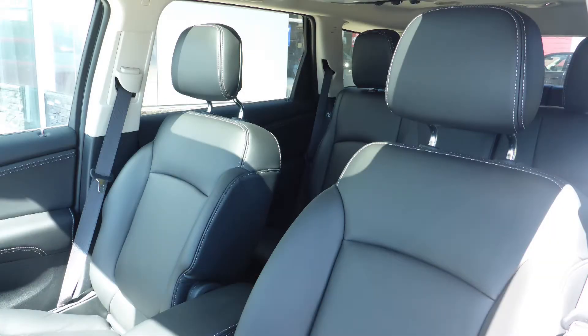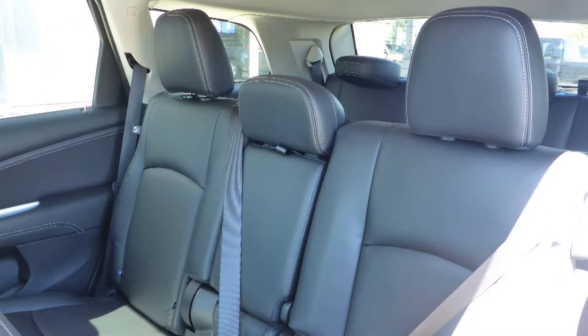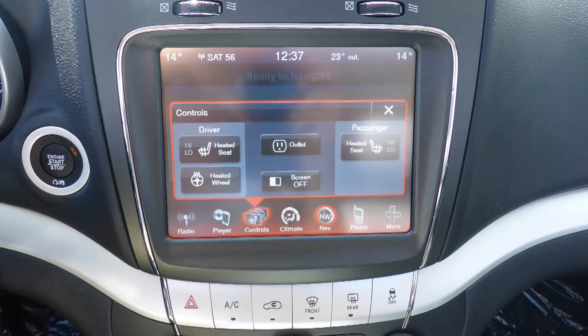Also, the interior features all leather seating with premium stitching and rear folding seats. As well, the front seats and steering wheel are heated.